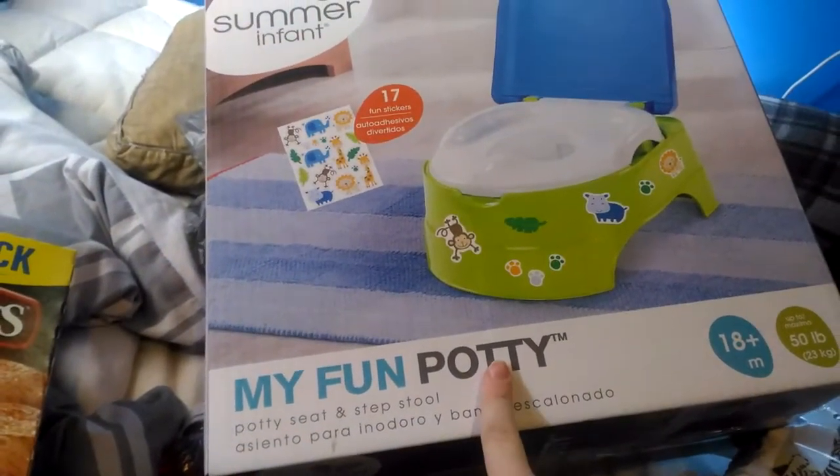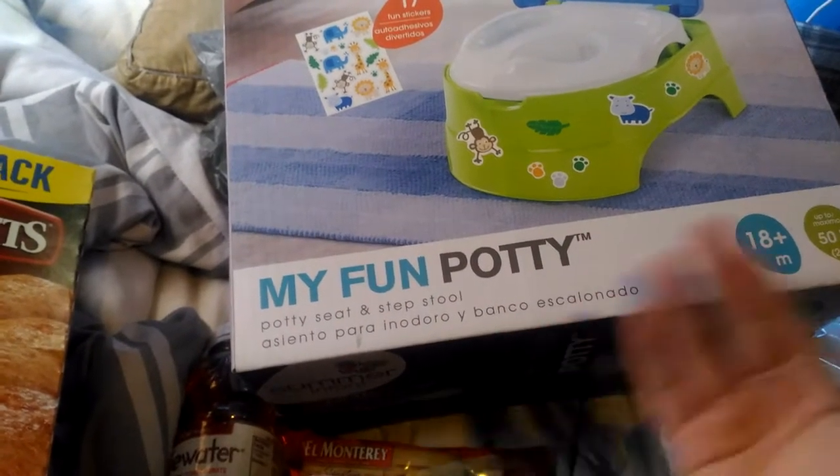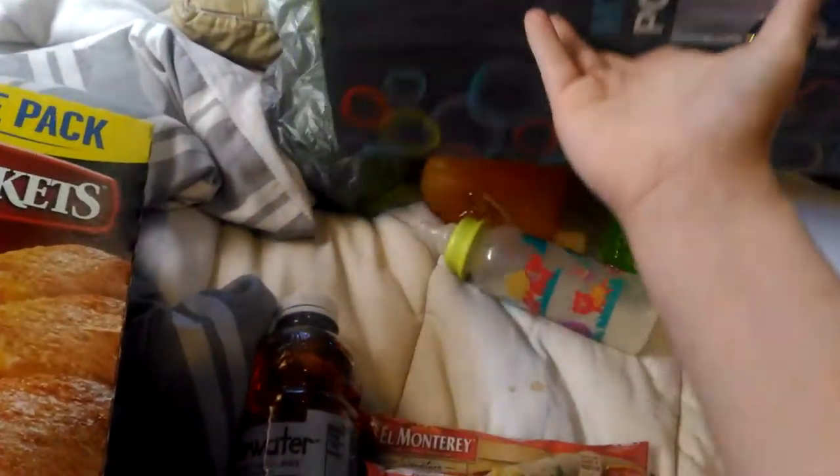This was only $12 and it's a 3-in-1 set. It's 18 plus months, so we got her that — and that was like $12.